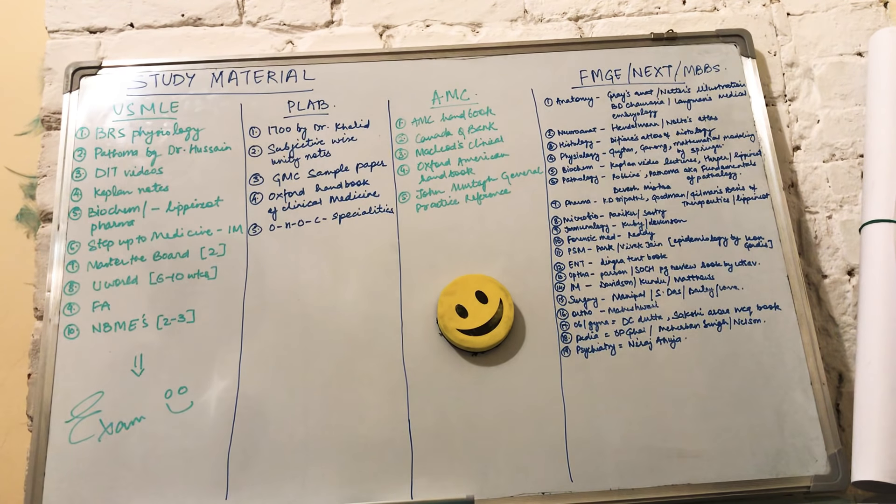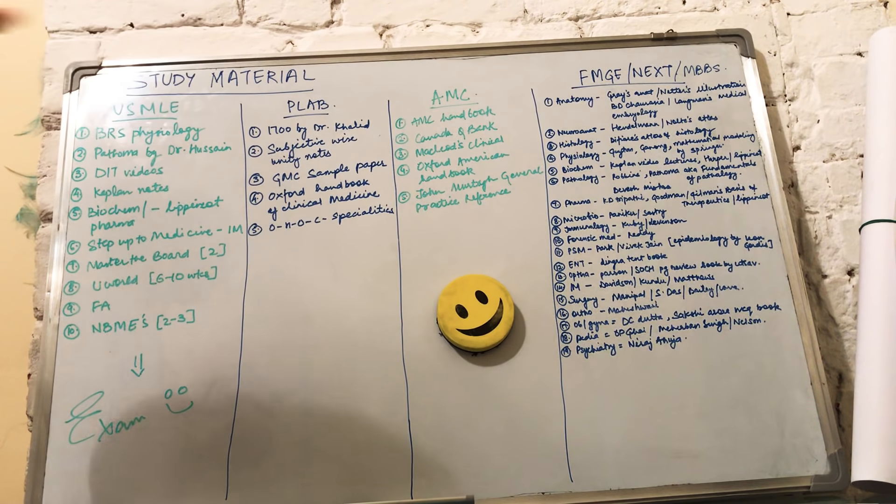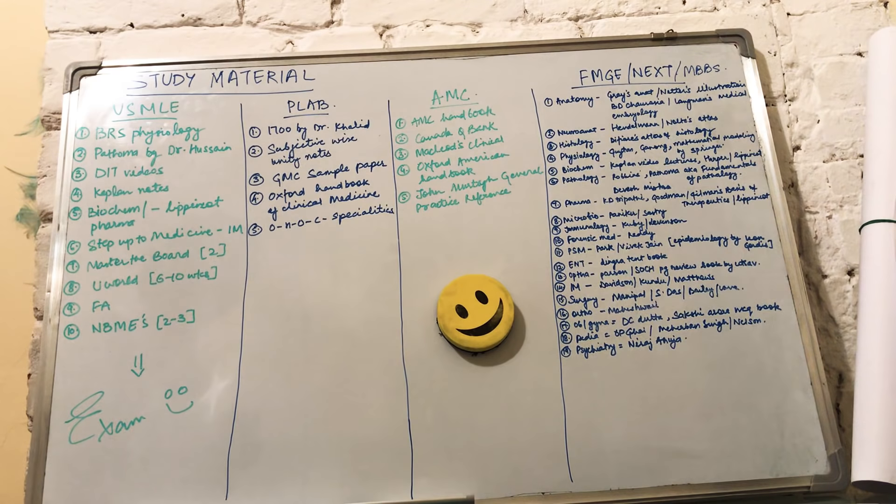This video is going to cover so many parts of the exams. We are going to talk about the important books or high-yield resources for different exams such as USMLE, PLAB, AMC, and FMG or NEXT. There are also some people asking about important books for first, second, third, fourth, fifth, and sixth year of MBBS, so I have enlisted important books for all the subjects.